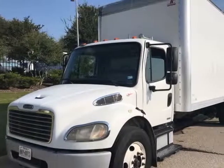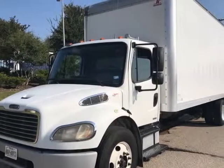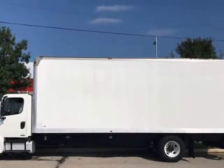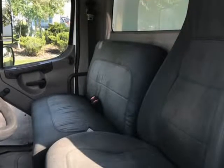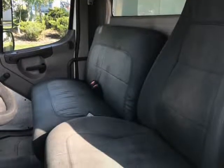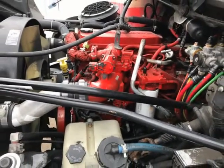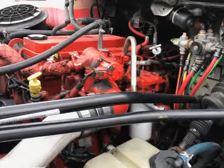This 2009 Freightliner M2 26FT Box 103-102 is brought to you by Texas Fleet Solutions. This truck runs and drives excellent, cold AC, 26 feet Morgan Box 103-102 High Box, Cummins Engine, Allison transmission, air brakes and air ride.